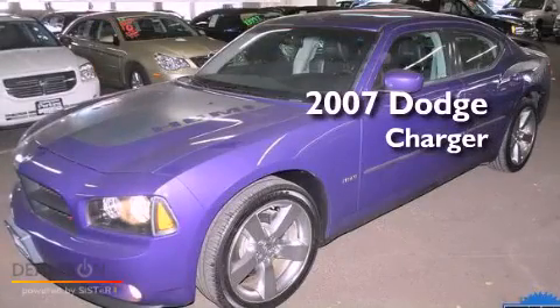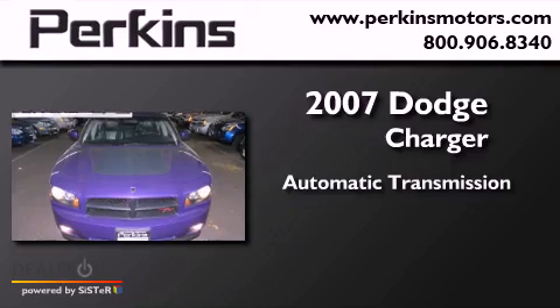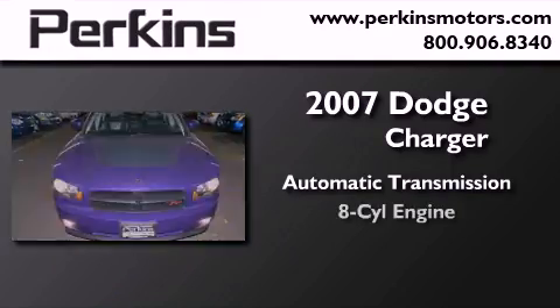This is a 2007 Dodge Charger. This four-door sedan has an automatic transmission and a V8.